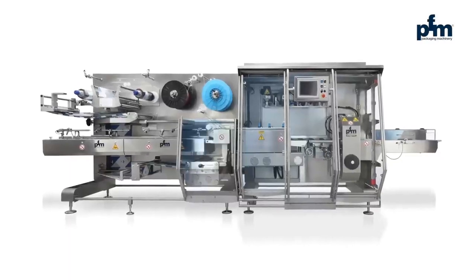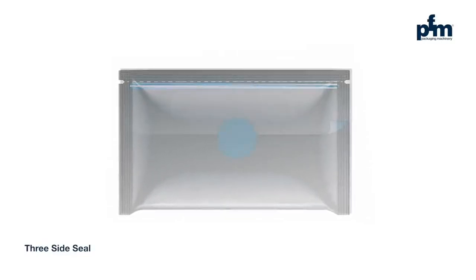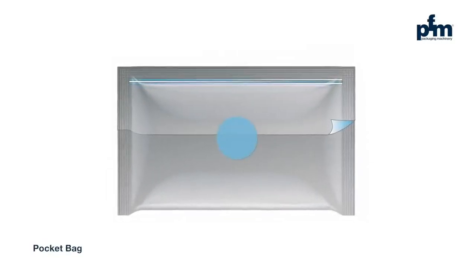The Shiro Kukombi is a horizontal form, fill and seal machine to produce standard pillow and three-side seal packs, reclosable with a zip or label, like the PFM patented pocket bag.